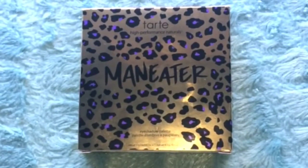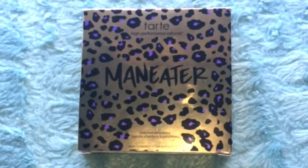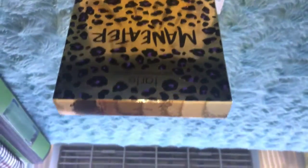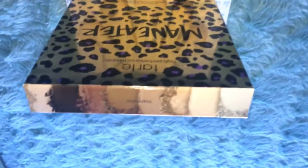So today we will be reviewing Tarte's new Maneater palette. Tarte's Maneater palette is part of the Double Duty Beauty collection by Tarte.